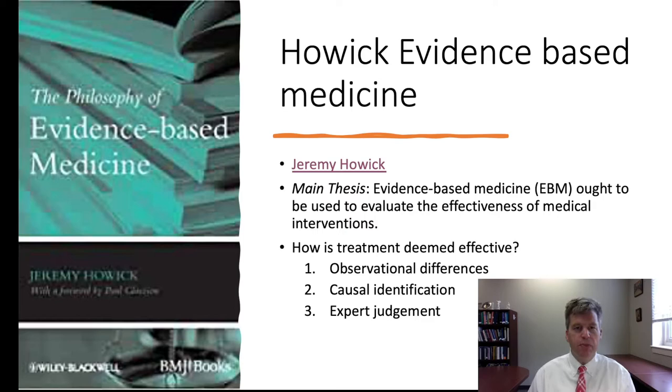Another way treatment may be deemed effective is by identifying the relevant causal mechanisms. For example, proposing a particular kind of surgery might be considered effective even without observed differences, because your understanding of causal mechanisms supports the conclusion. A third way is expert judgment — relying on the testimony of an experienced physician to indicate that a treatment is effective.